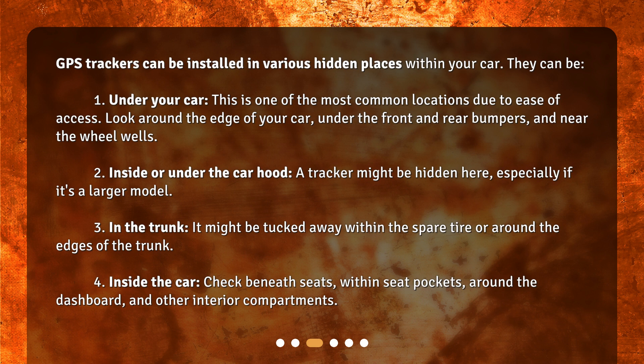Inside or under the car hood — a tracker might be hidden here, especially if it's a larger model. In the trunk, it might be tucked away within the spare tire or around the edges of the trunk. Inside the car, check beneath seats, within seat pockets, around the dashboard, and other interior compartments.